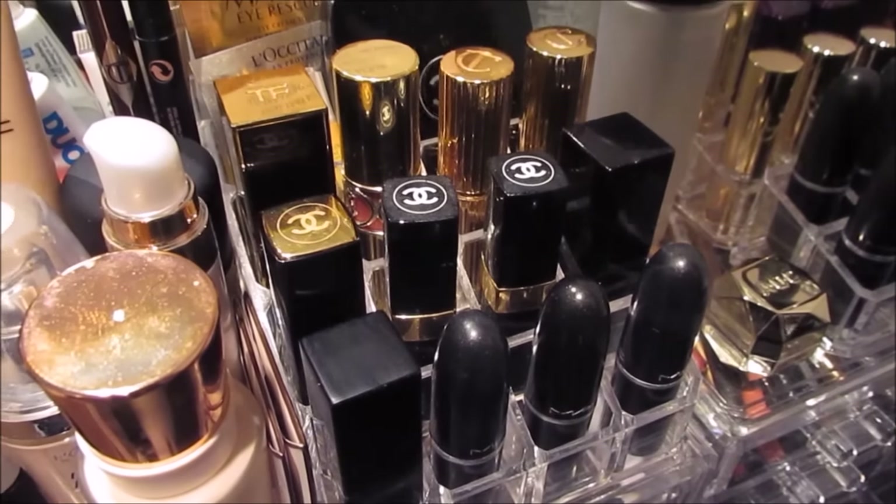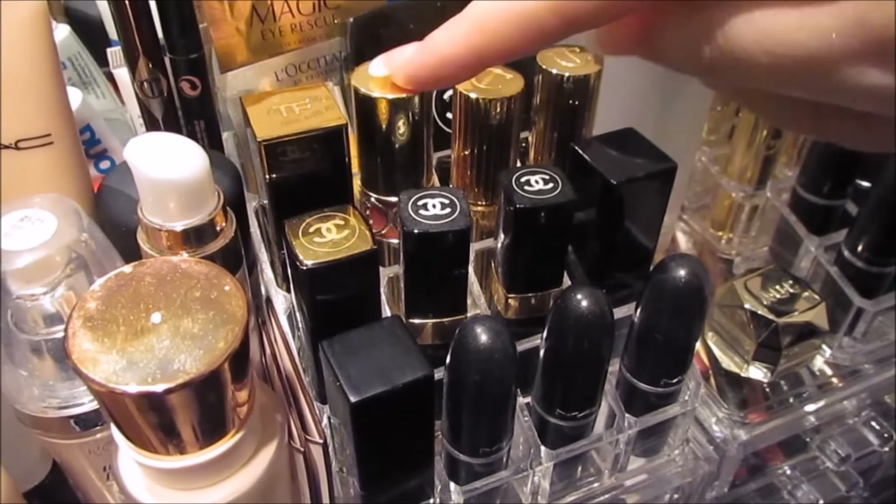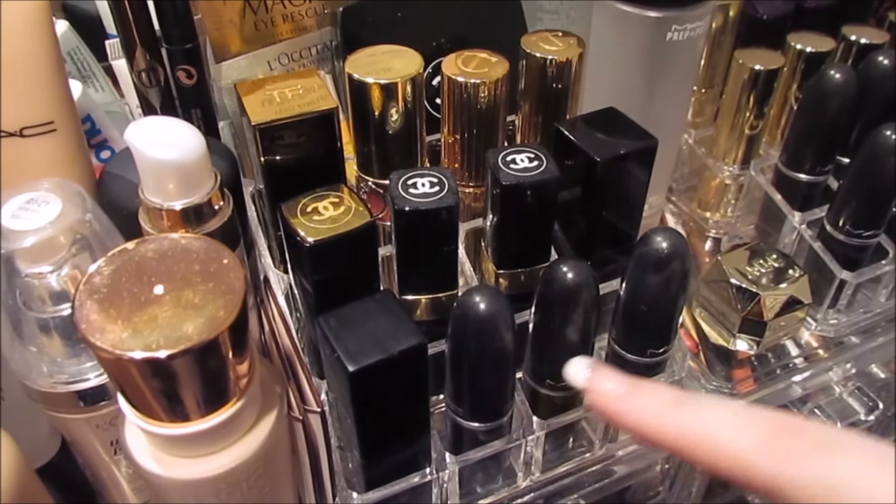On top of here I have my lipsticks that I probably use most. I've got Tom Ford, YSL, Charlotte Tilbury, Chanel, Laura Mercier, Nars, and MAC.